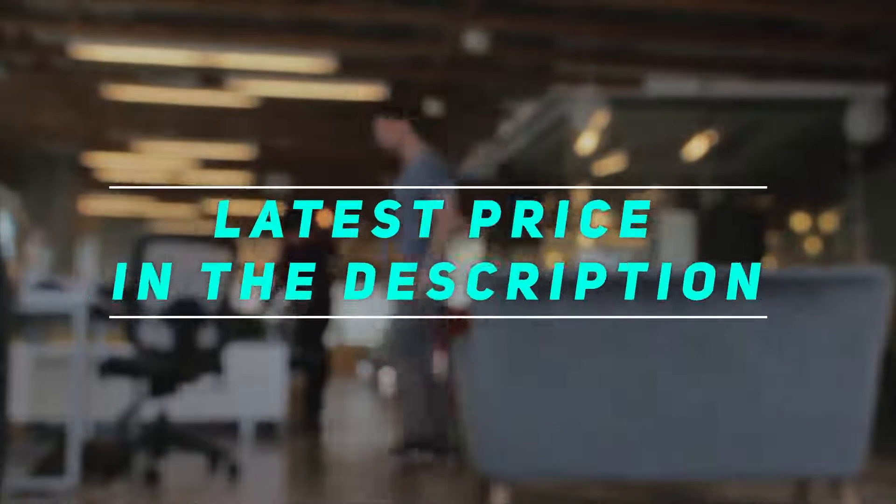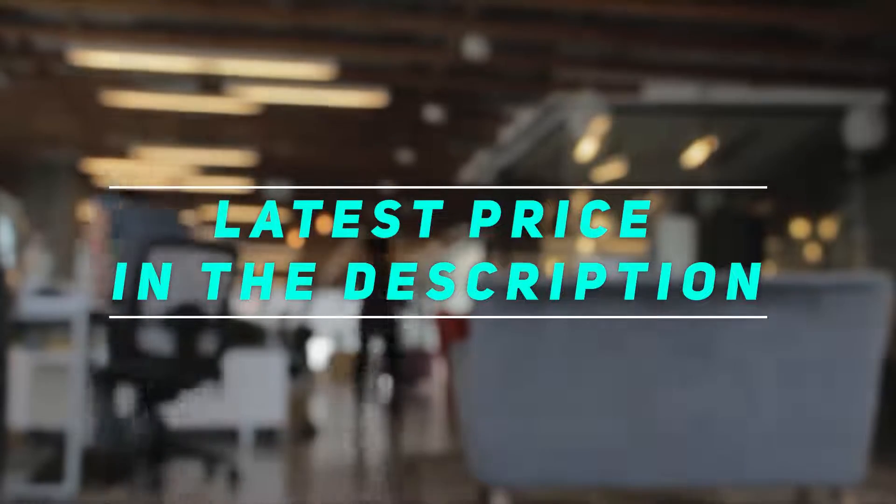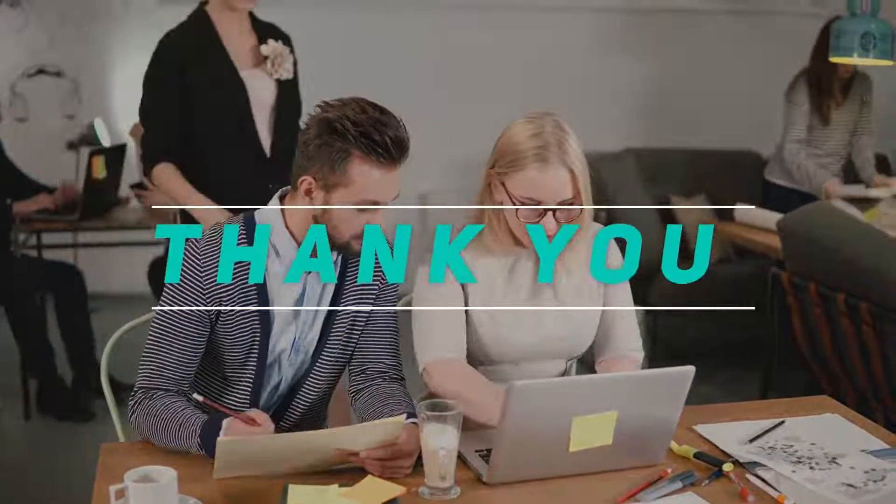Check out the video description for the latest prices and more information. Thank you for watching — check out this video, please subscribe and stay tuned.